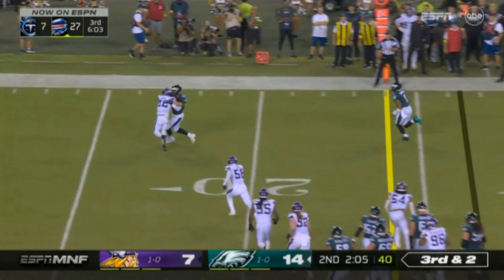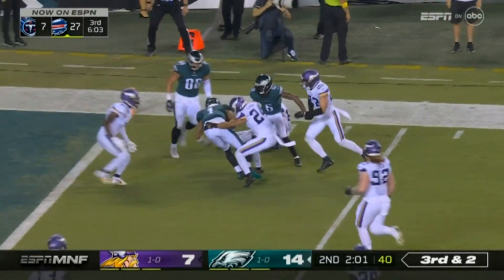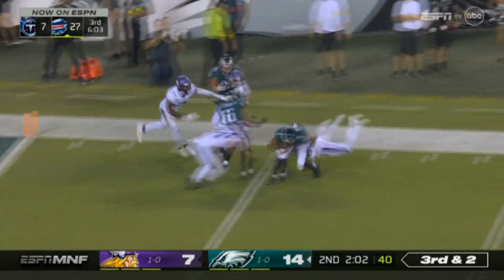He's not like Cam Newton consistently running over guys, but he is going to take a hit at times if he feels like it can help them in the football game. He cuts back to the inside and eventually gets through three guys and into the end zone for a touchdown. An incredible, incredible physical play.